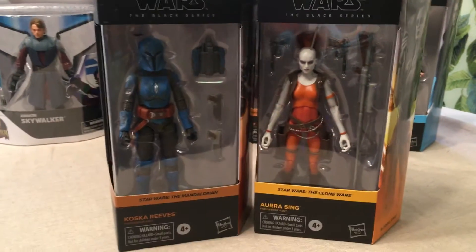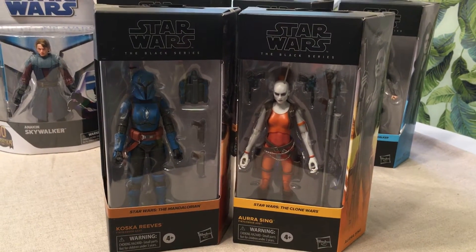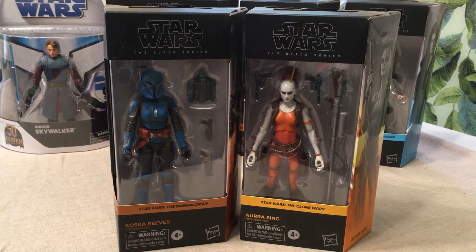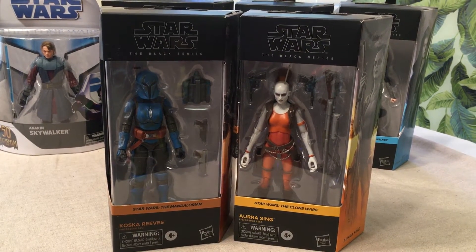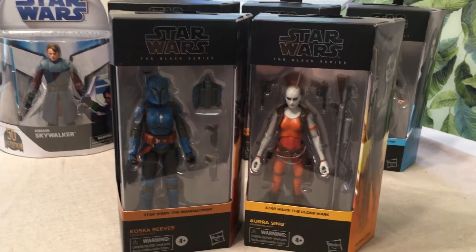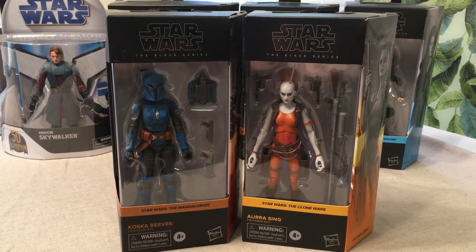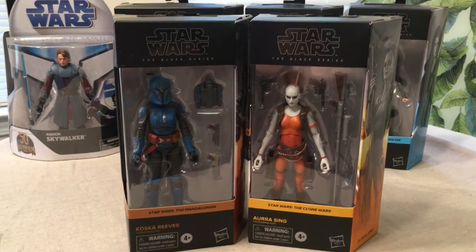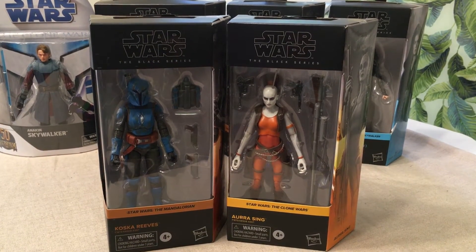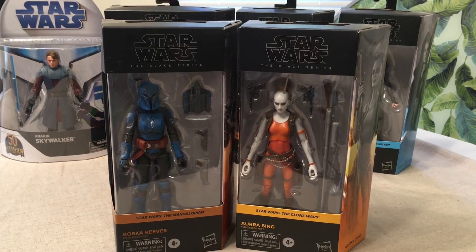Just giving you a first look at Koska Reeves and Aurora Singh — get them while you can. These are currently on back order on the Target app, and I'm not sure what their availability is like on other toy sites, but they're winners and I highly recommend them. Please like this video, share it, subscribe, and tap the bell for alerts so you'll see new videos whenever we drop first looks. Give me some feedback — if there are series you're interested in, let me know. Appreciate you all watching — see you next time.